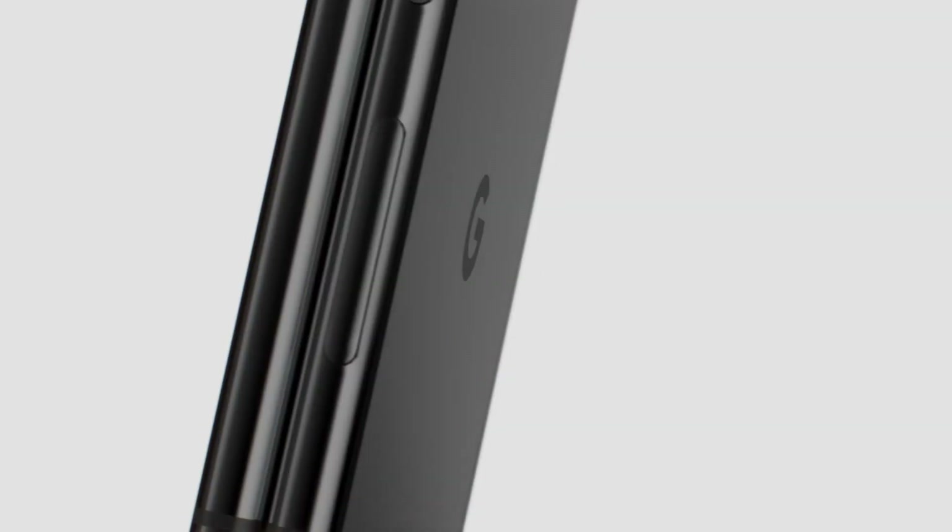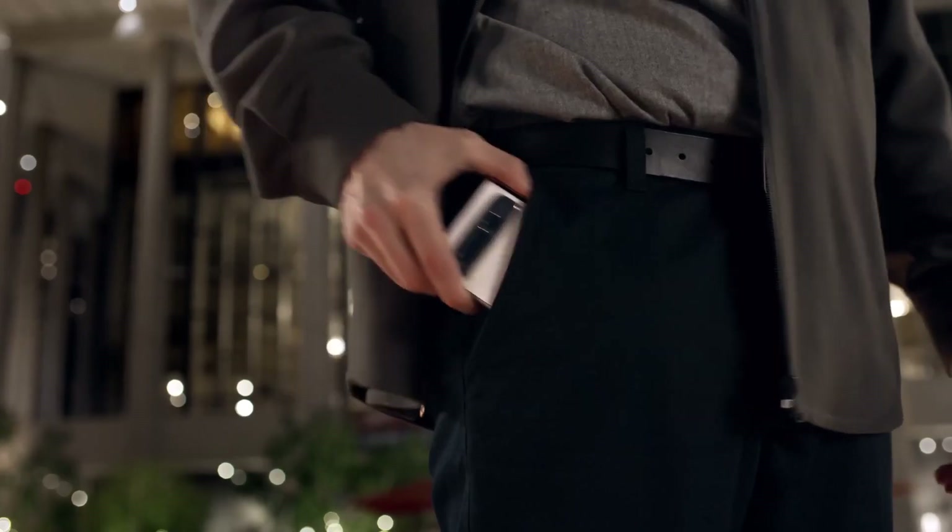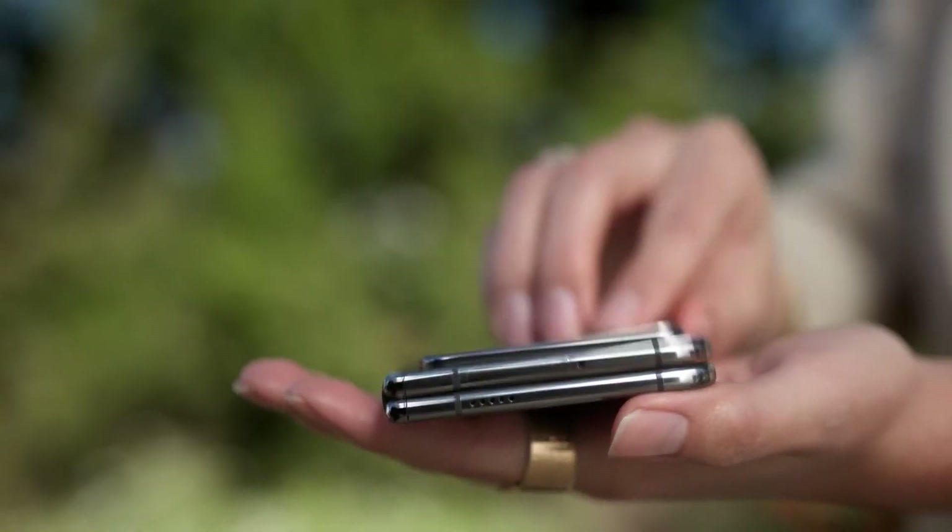Introducing the Google Pixel Fold — the only foldable engineered by Google. Sleek, beautiful, and ultra-premium.